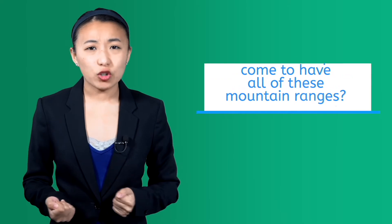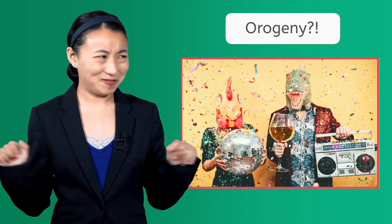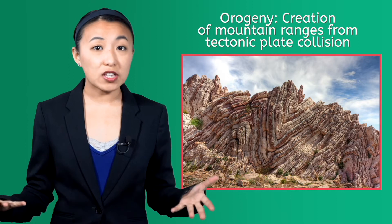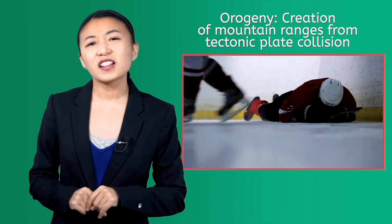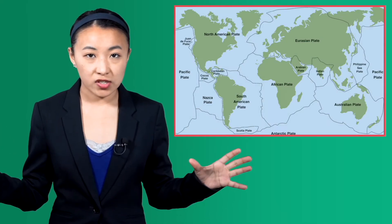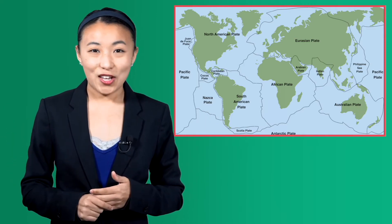So first, how did Europe come to have all of these mountain ranges? Well, let's start by introducing yet another geographic term, and that's orogeny. Orogeny is the creation of mountain ranges from tectonic plates of the Earth smashing into each other, hockey style. But unlike the WWE, which only creates more pay-per-view specials, these incomprehensibly massive forces created the most stunning ranges on our planet today, including the Himalayas of South Asia.